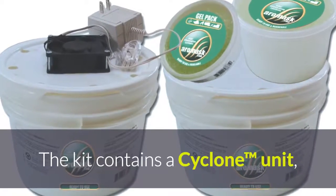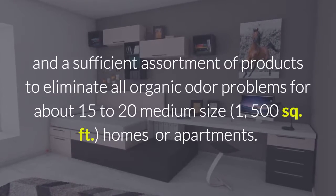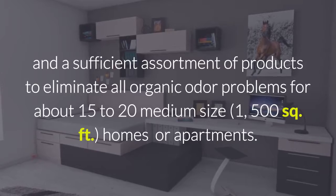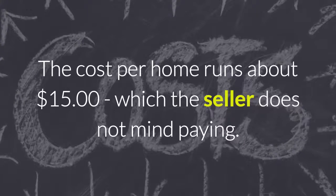The kit contains a cyclone unit and a sufficient assortment of products to eliminate all organic odor problems for about 15 to 20 medium-size — that's around 1,500 square feet — homes or apartments. The cost per home runs about $15, which the seller doesn't mind paying.